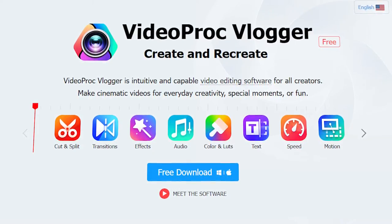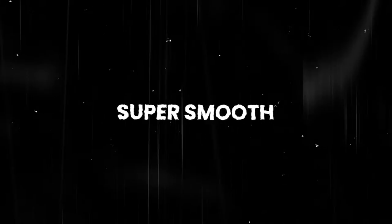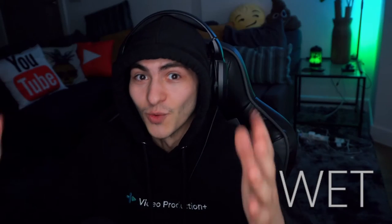Stop — don't waste a dime on video editing software just yet. Today I'm going to show you guys VideoProcVlogger, a super powerful free video editing software. It's intuitive, super smooth, has a bunch of effects, and it's not one of those fake free video editing softwares where you download it and there's a watermark on the screen that you have to pay to remove. This is actually free — it's the real deal.